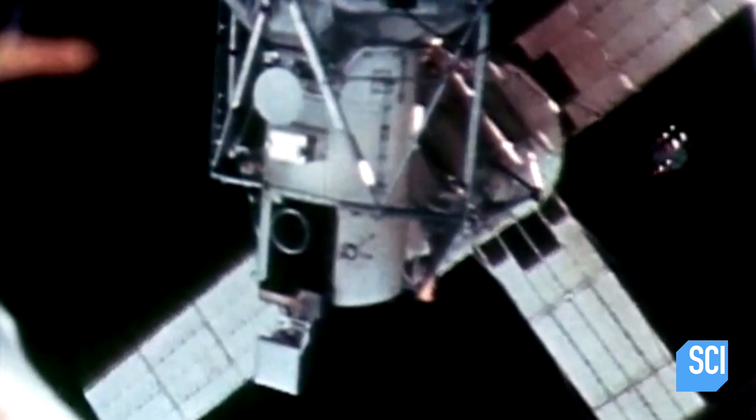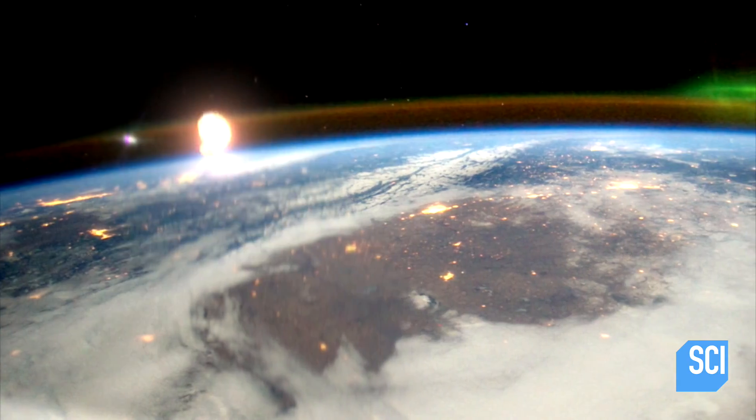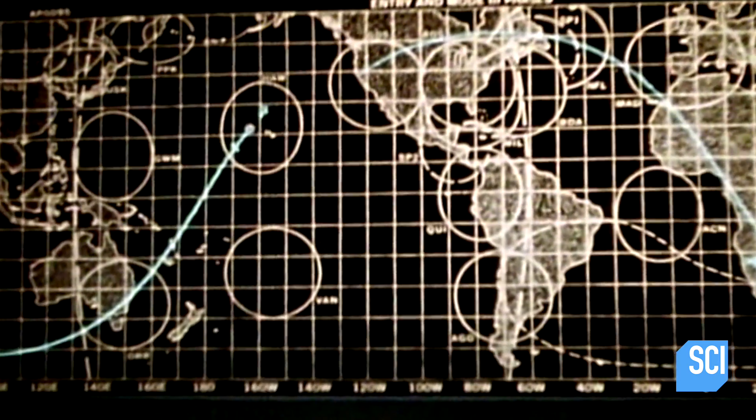At 10:07 AM on September 25th, the three astronauts depart the space station in their wounded craft. Mission Control can only wait as the capsule slams into Earth's atmosphere at over 15,000 miles per hour. The exterior of the craft heats up to over 5,000 degrees Fahrenheit, creating a layer of plasma that blocks out all communications to the crew.